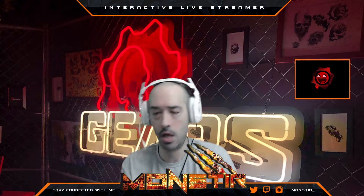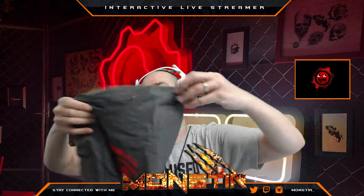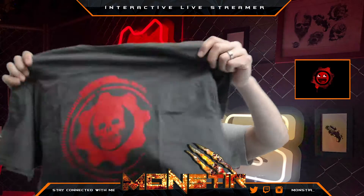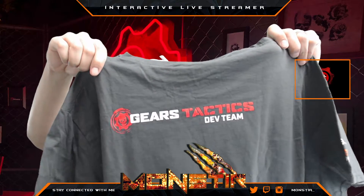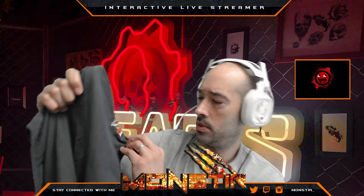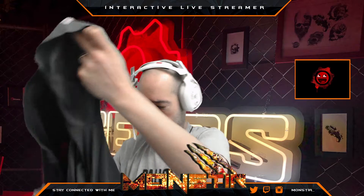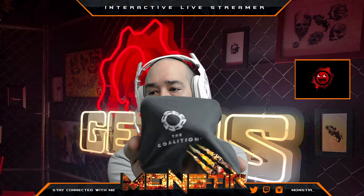Moving on — another t-shirt, and I'll actually unfold this one. It's a developer shirt — a Gears Tactics dev shirt. Pretty simple and cut and dry. On one arm it says Splash Damage, and on the other arm it says The Coalition. Pretty cool.